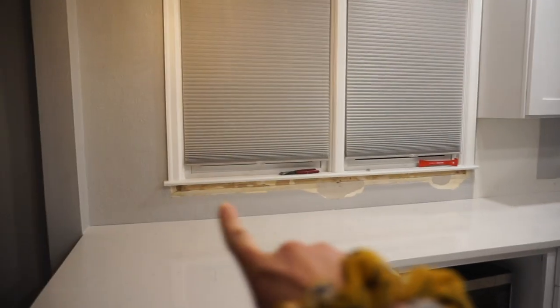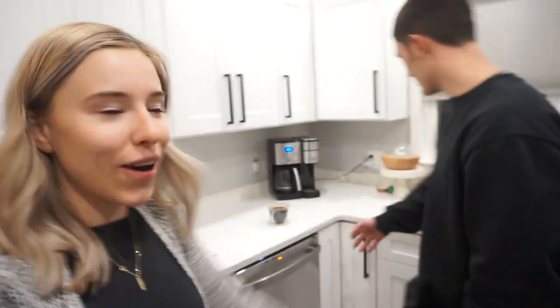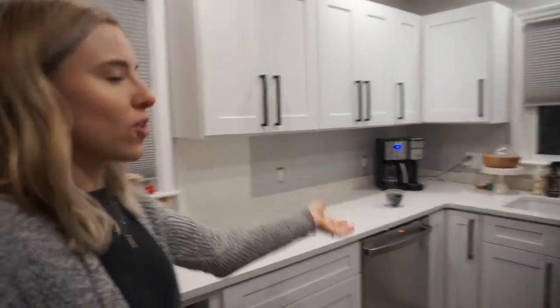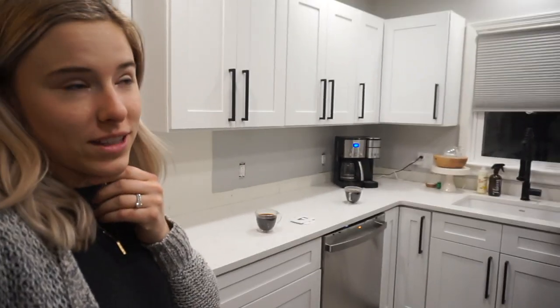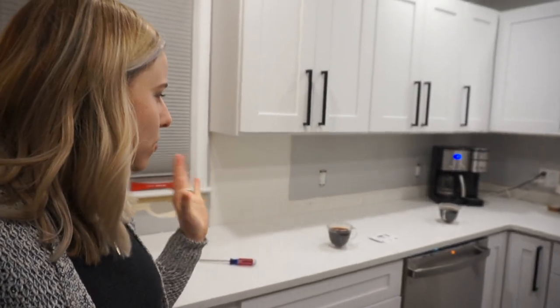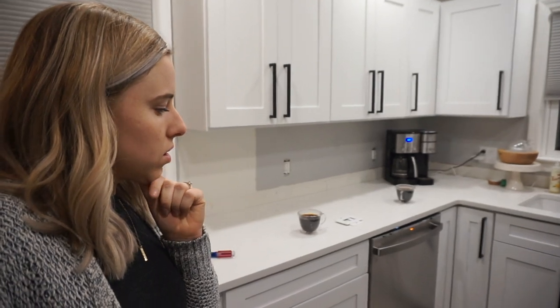This is the tile that we decided to go with. Sean got the trim removed from the window, and we'll do that one by the sink too. It's coming together. We have a dishwasher — got the freaking dishwasher in, that's been amazing. It's been weird though — we're so used to doing dishes by hand, but now you gotta run the dishwasher. We will keep you updated tomorrow, hopefully we'll have some backsplash up — it's supposed to start in the morning.